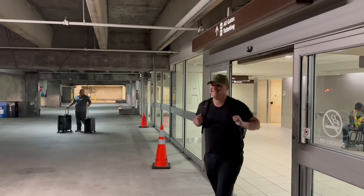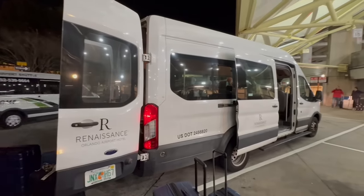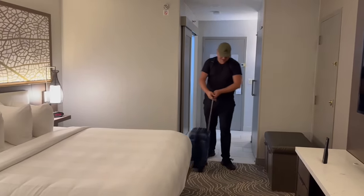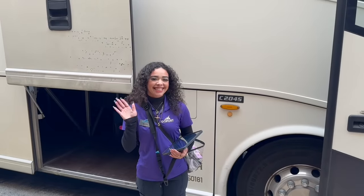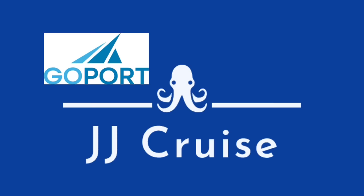This video is brought to you by GoPort. We recently tried GoPort's fly, snooze, and cruise package to take us to our cruise from Port Canaveral — all transportation was taken care of. Once we made it to our room, we were excited for a great night's sleep before our cruise. The next morning, GoPort met us in the lobby, took our bags, and walked us directly to our bus. GoPort will be taking cruisers to Star of the Seas when it's released and sailing out of Port Canaveral in 2025. GoPort got us there and it can get you there too — it's JJ Cruise approved.